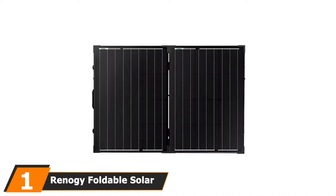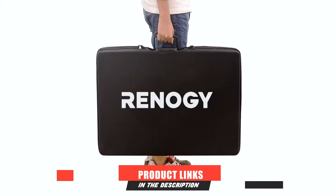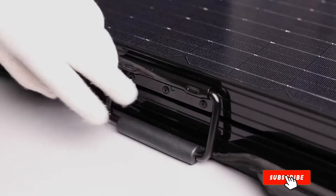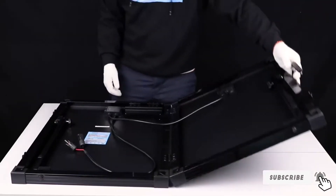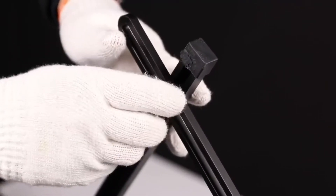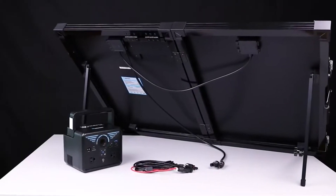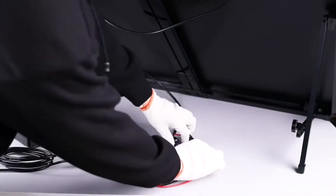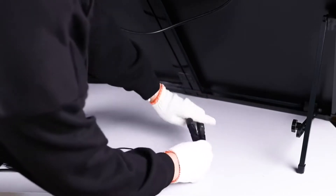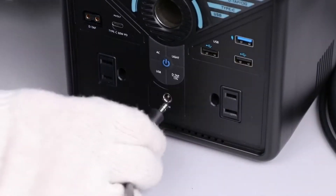At the first position of our list, we have the Renagi Foldable Solar Panel Suitcase. Renagi excelled in every aspect when we tested its monocrystalline solar panels. That's why we consider it the ultimate choice for the best portable solar panel charger. Its compact and integrated design makes the panel lightweight yet powerful. It comes equipped with 250W monocrystalline solar panels, a waterproof Voyager charge controller, and a 10-feet cable with alligator clips. Just set up the kit and leave the solar panel under the sun while you enjoy clean, free solar energy.